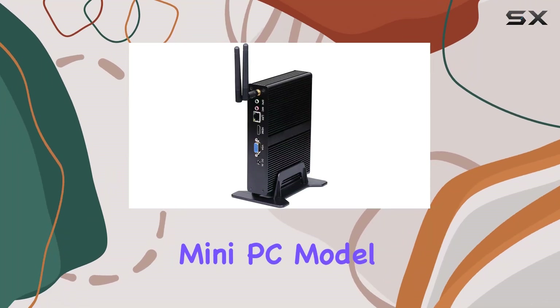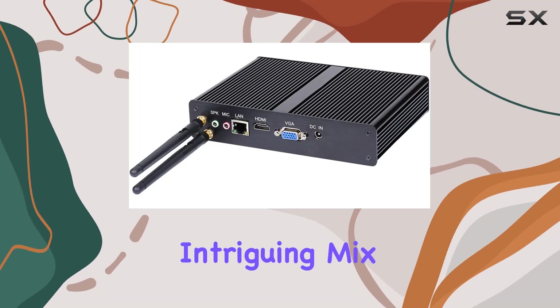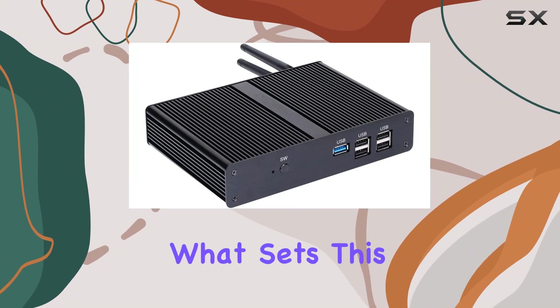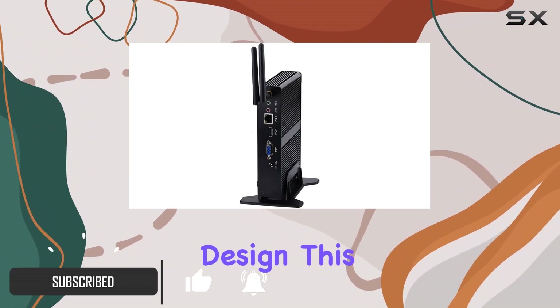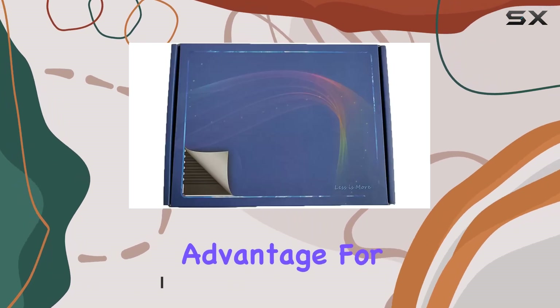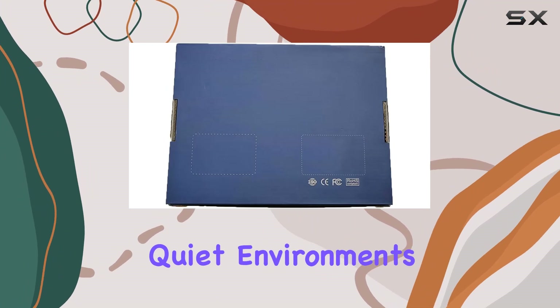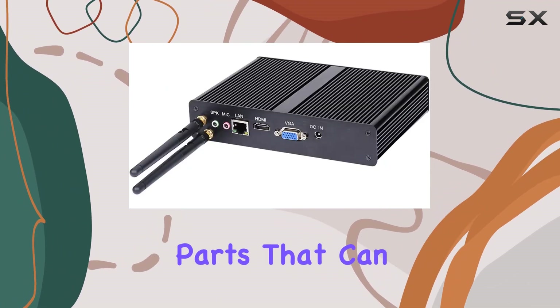The H-Unison Fanless Mini PC, model BM-11, enters the market aiming to offer an intriguing mix of compactness, silence, and energy efficiency. What sets this device apart immediately is its fanless passive cooling design. This not only eliminates noise, which is a significant advantage for users sensitive to sound or those looking for a PC for quiet environments, but it also enhances durability by reducing the number of moving parts that can fail.